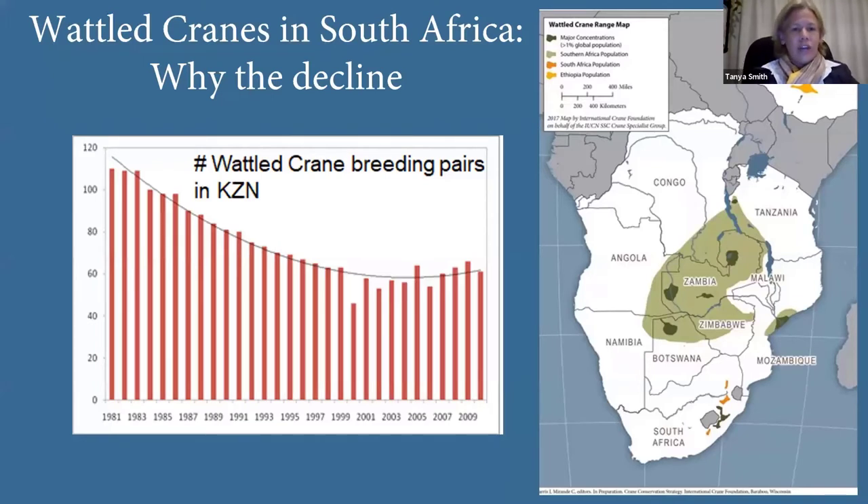To kick off with wattle cranes in South Africa: we actually used to have wattle cranes in all provinces of the country, with the top specimen described in the late 1880s found in the Western Cape near Cape Town. But unfortunately in the mid-20th century we suffered major declines, largely as a result of urbanization, increased agricultural development, and afforestation.